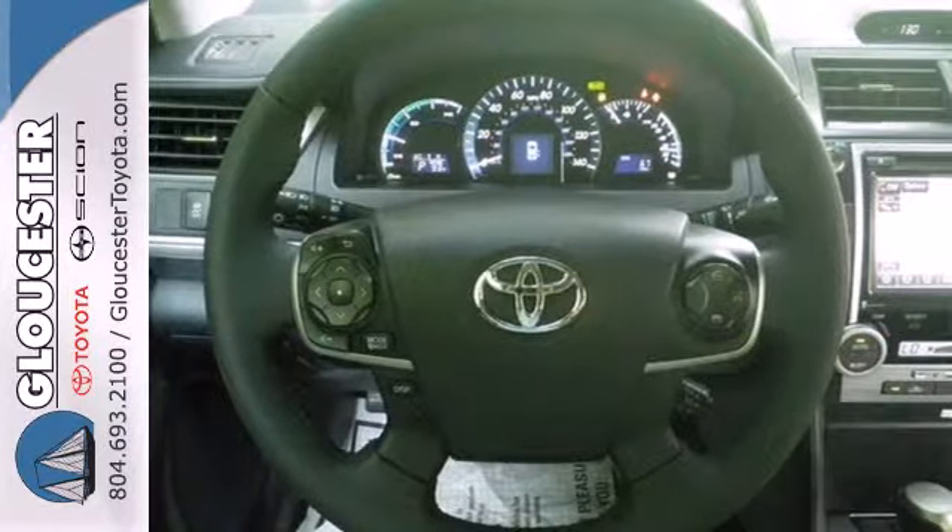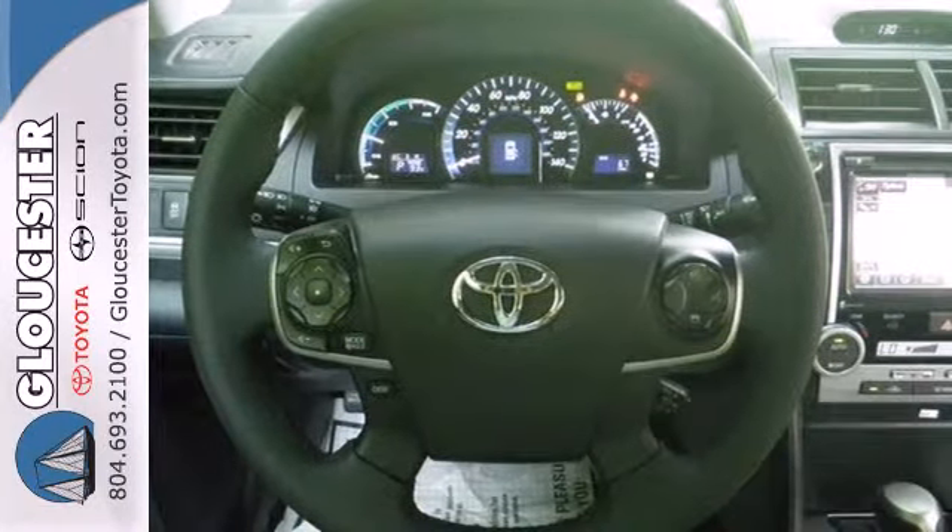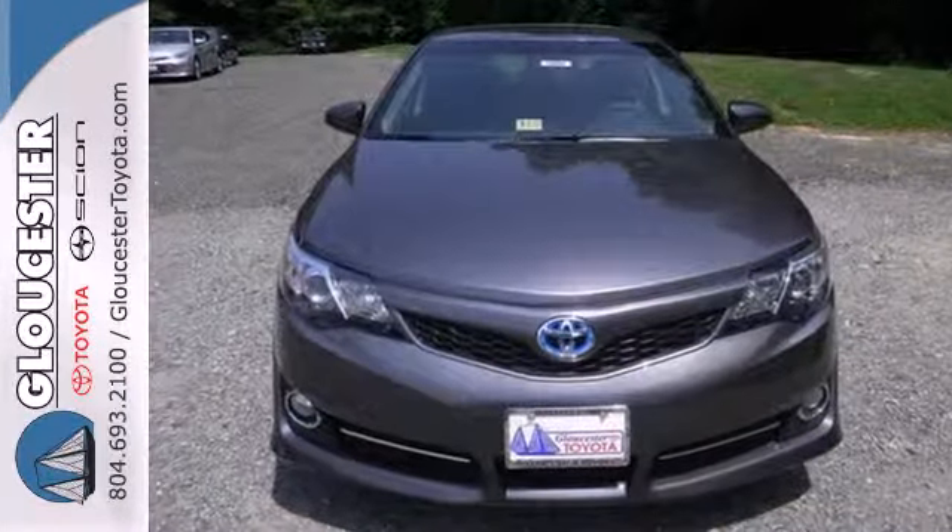It has the responsive handling and composed ride you've come to expect from Toyota. Check it out today.